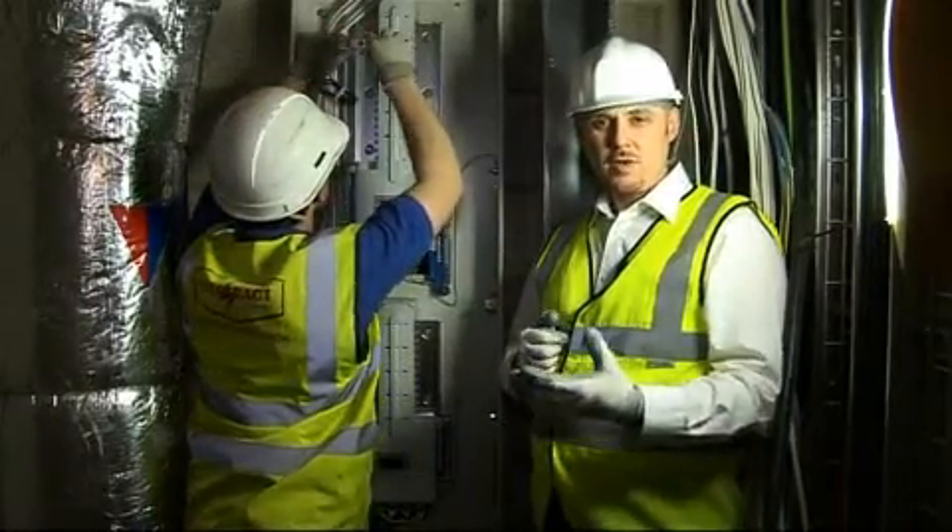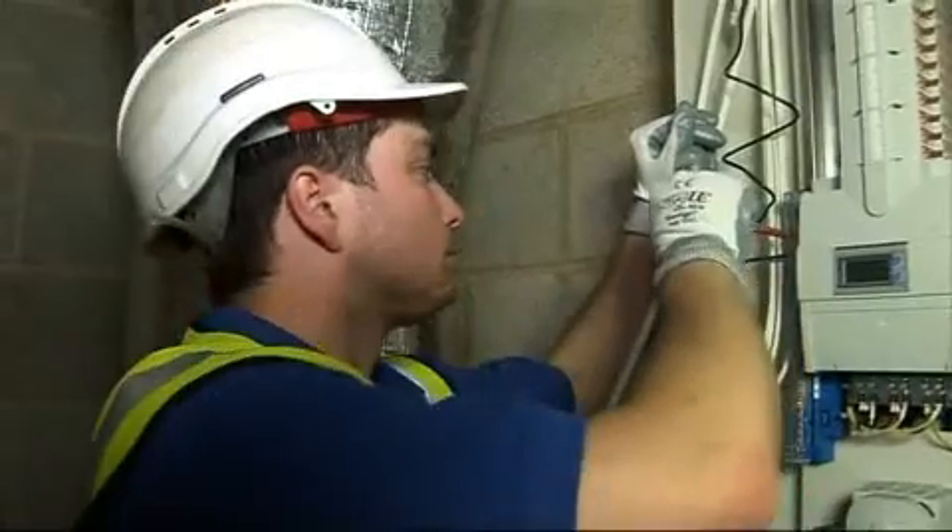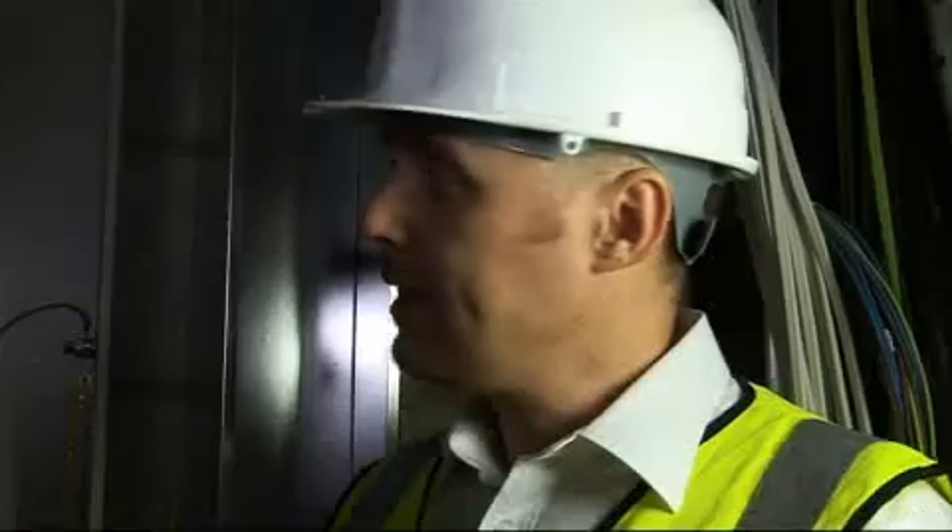The 17th edition means there's more call for RCDs on installations. In commercial installations you may need to use RCDs to reduce nuisance tripping. The RCBs which Rhys is installing are larger than MCBs, so it's even more important that ease of installation within the board is considered.